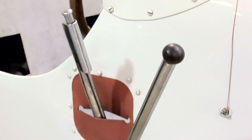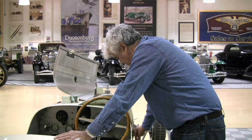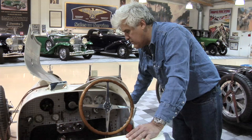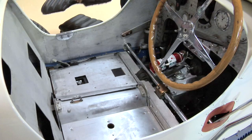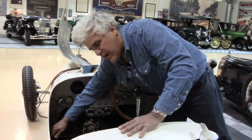Four-speed gearbox — the gearbox is located outside the body here, and it's sort of a reverse pattern. That would be first, which would normally be second in most cars. Straight up is second gear, come all the way over and down for third, then up for fourth. You also have an outside brake, which comes in handy if you want to lock the rear wheels and slide it around a bit — great fun. This pump is to pump up fuel pressure. In a long race you carried an extra oil tank under the seat; if you were using oil at a high rate, the mechanic or yourself could hand pump more oil into the motor without having to stop.